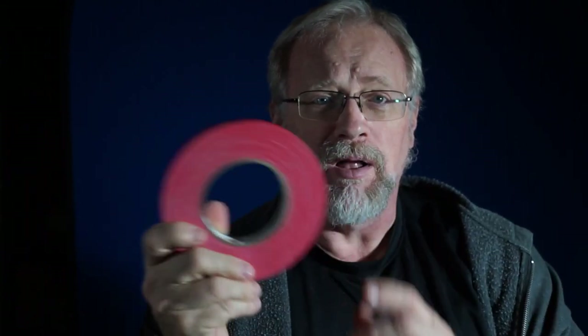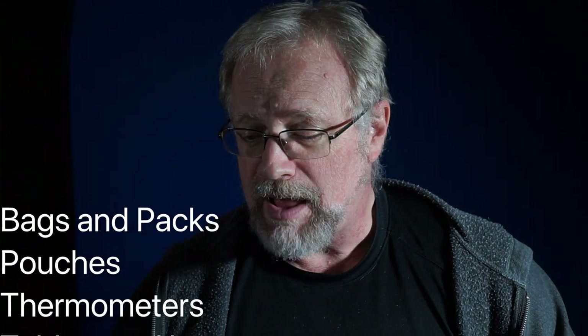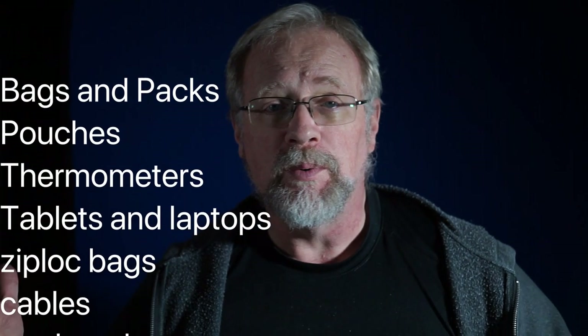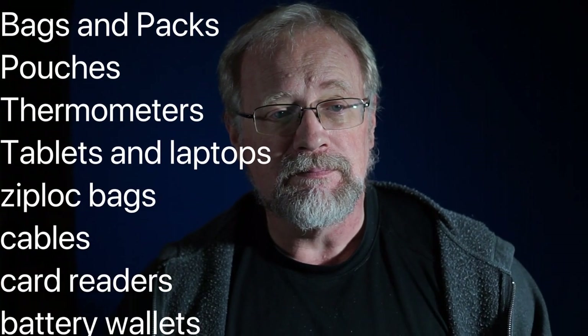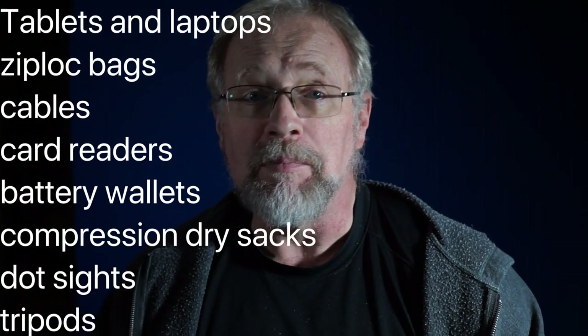We'll talk about gaff tape — that's a big roll, I take a smaller one. Probably not geology hammers, but lots of other things like that — everything from telephoto lenses to tape measures.